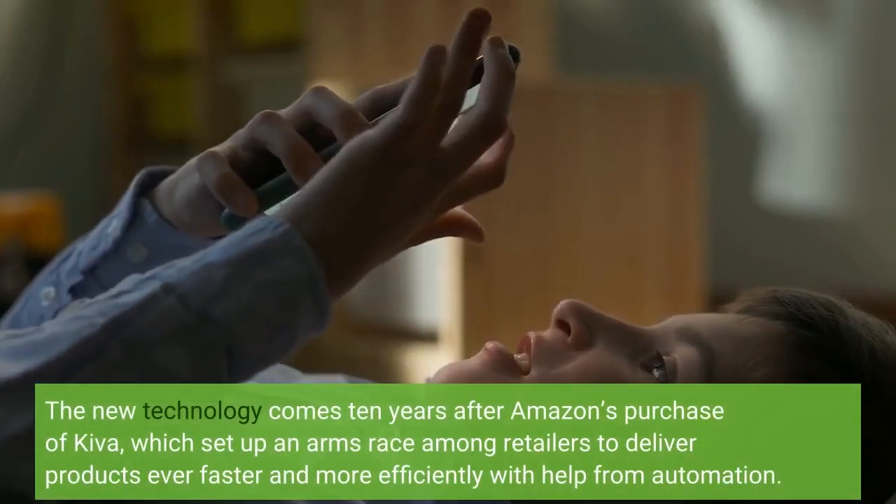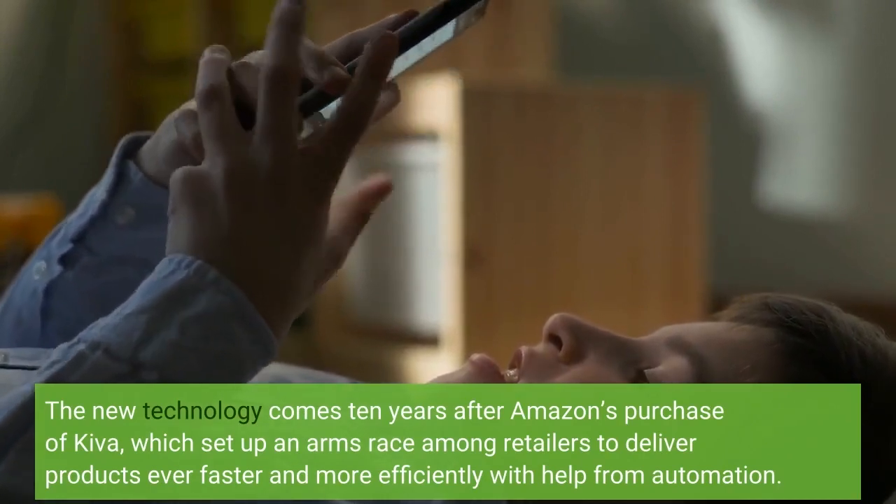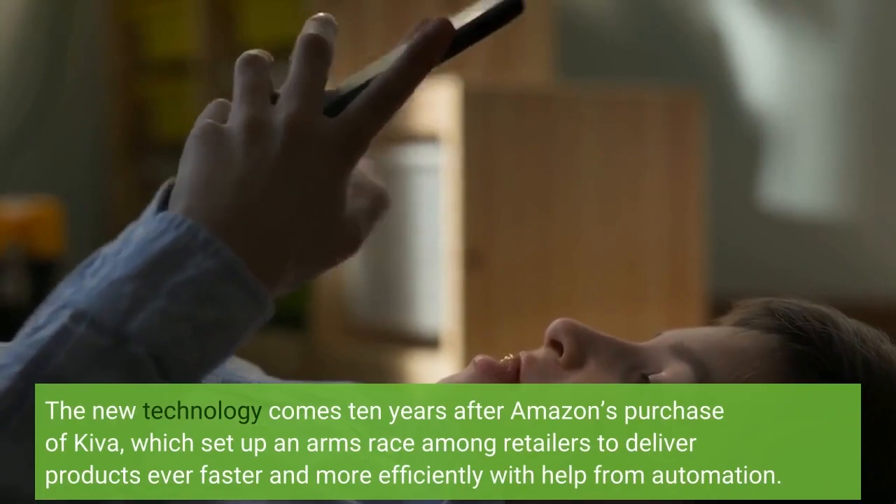The new technology comes 10 years after Amazon's purchase of Kiva, which set up an arms race among retailers to deliver products ever faster and more efficiently with help from automation.